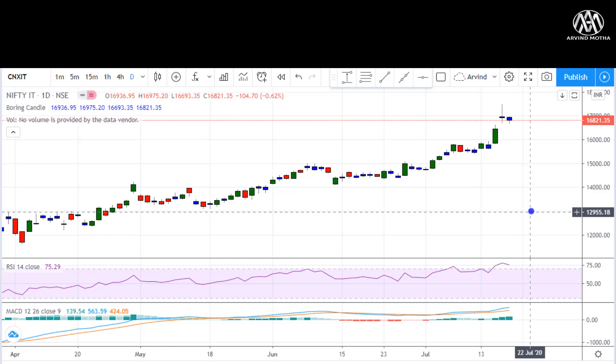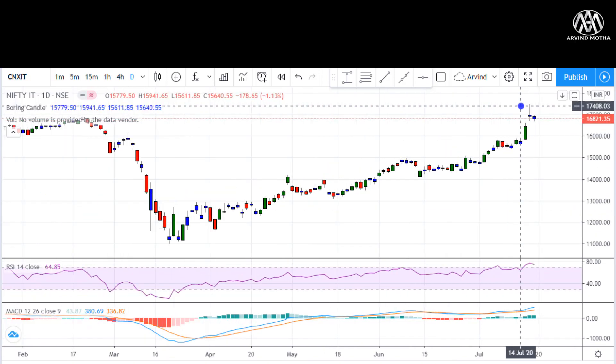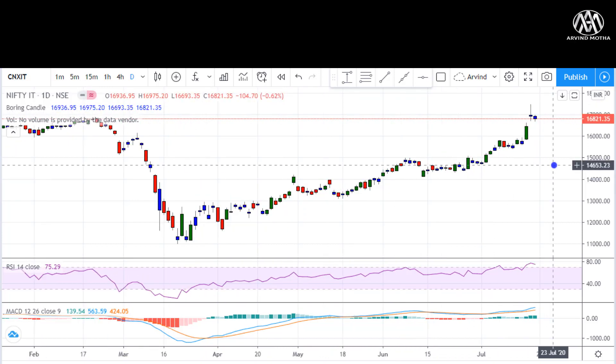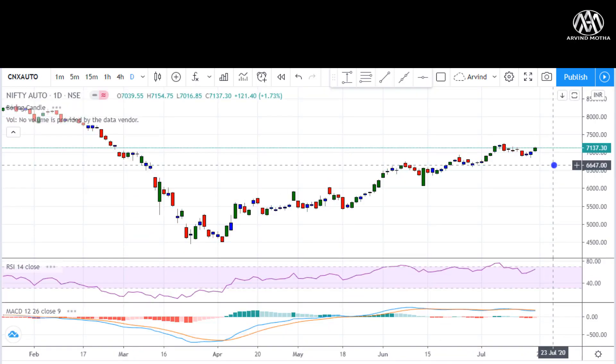Coming to the indices — Nifty IT was the leader last week, taking markets higher mainly because of TCS, Infosys, and Reliance. However, the IT sector seems to be in an overbought zone with some price rejection at 17,500 levels, so it may consolidate from here. Even with a small fall, it is starting to show some kind of recovery momentum.